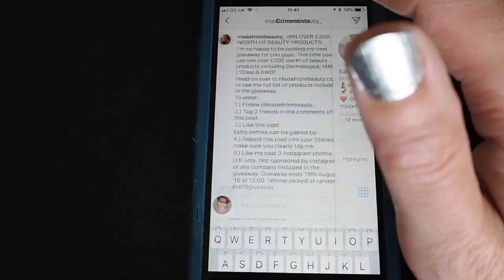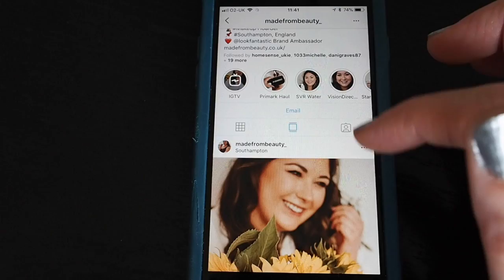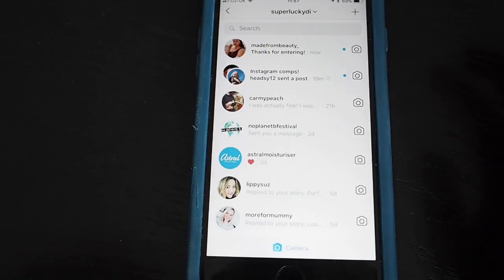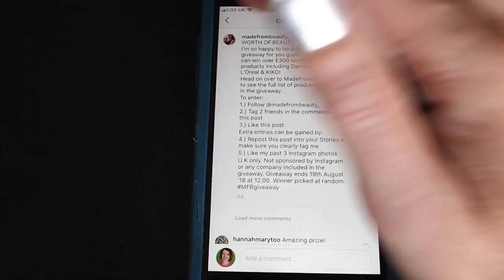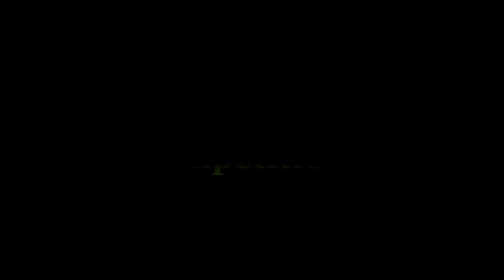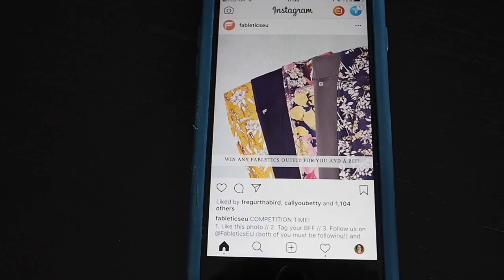I've done the three important things: followed, tagged two friends, liked the post, and reposted into my stories. The requirement to like her past three Instagram photos is a tricky one — if the giveaway runs for a while she'll be adding new photographs so it's hard for her to check. I'll like the last four just to be safe. If you mention someone in a story they get a message in their inbox — Made from Beauty has responded saying thanks for entering, so she knows I'm in the prize draw.